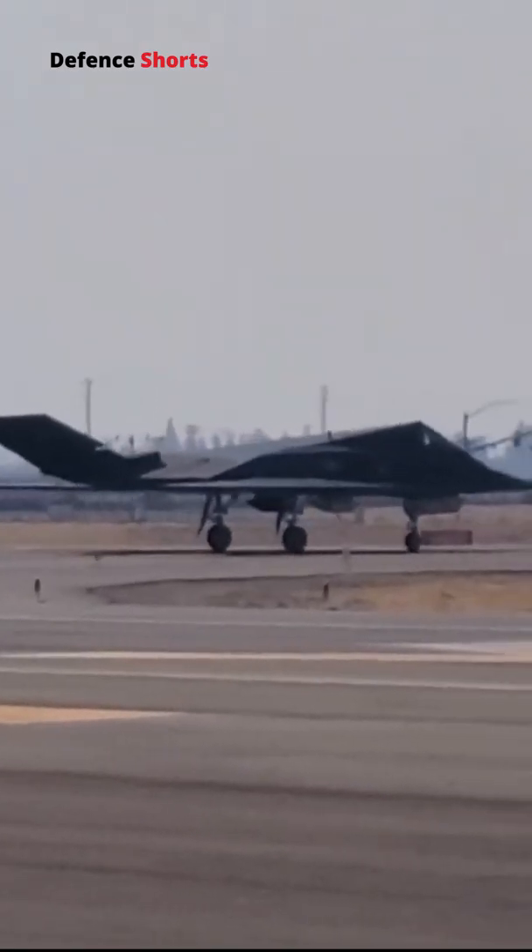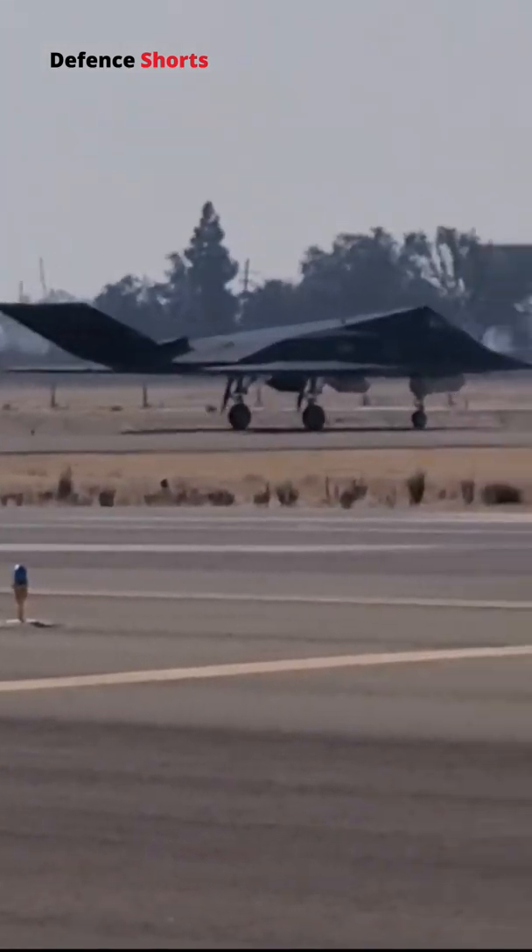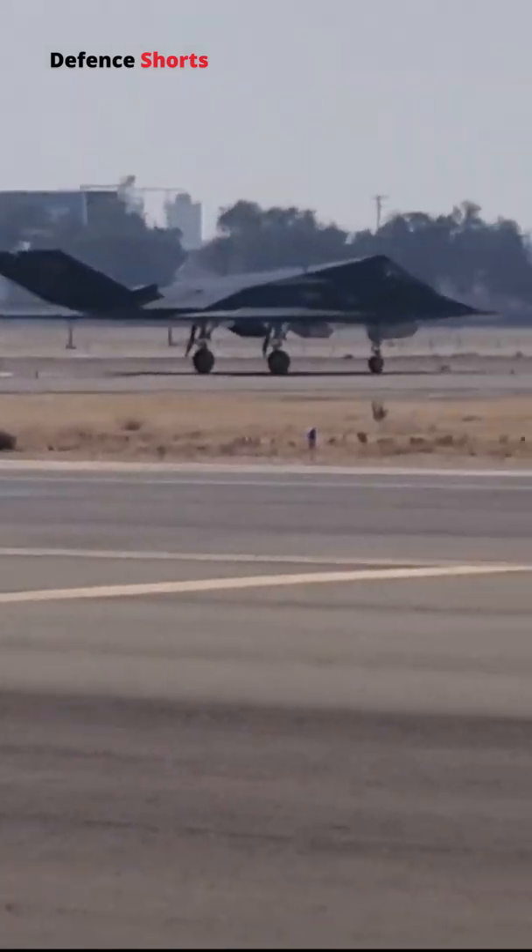The F-117 hardly had any maneuverability — it could not avoid a missile attack. If it were to be detected by the enemy, then it was a sitting duck. They realized that only stealth was not enough.